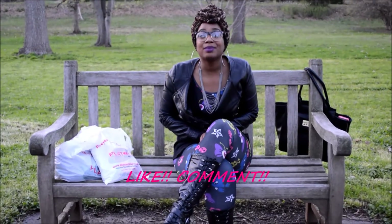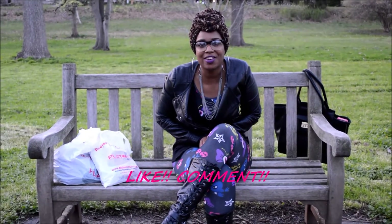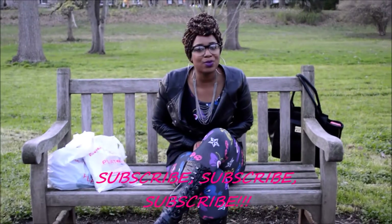Okay, so that's it — that is my thrift haul review from my Plato's Closet run, and I hope you guys enjoyed it. Please be sure to like, comment below, let me know if you enjoyed it or if you want to see anything in particular. Subscribe, subscribe, subscribe and share the video. I will definitely be doing more videos like this in the future, so watch out for them. Thank you guys for watching — until next time!